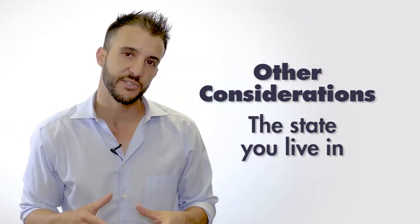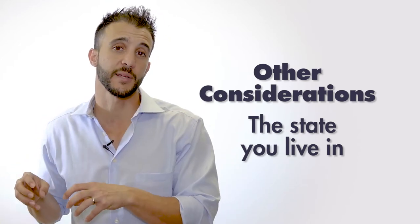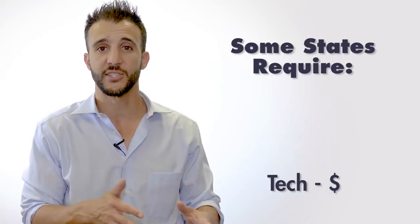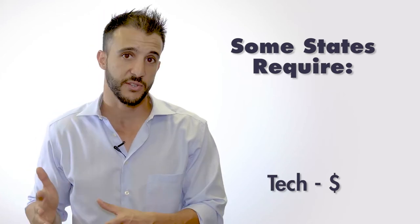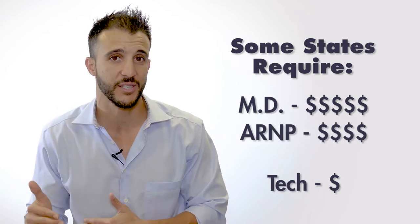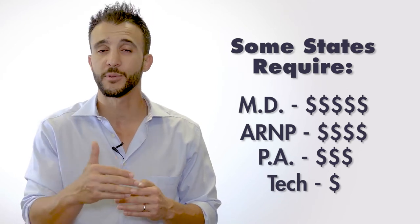Something else to consider regarding price is where you live. Different states have different regulations on who is able to provide laser tattoo removal and what level of expertise the provider must have. In certain states a simple technician with a high school degree and basic laser training can do it; in other states they require a doctor; in others, an advanced registered nurse practitioner or physician assistant. The more qualified the practitioner, the higher the cost per hour for that person to provide treatment.